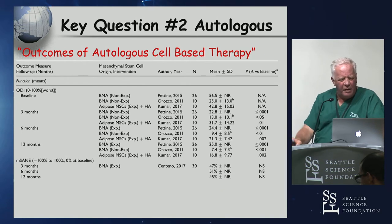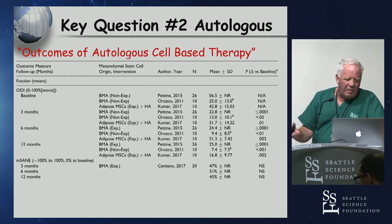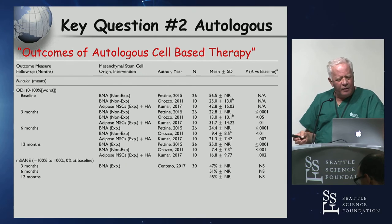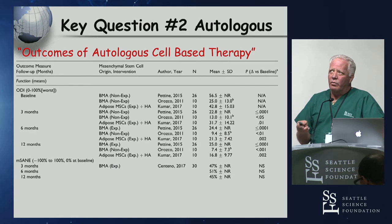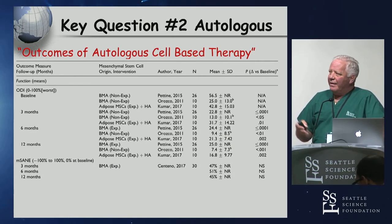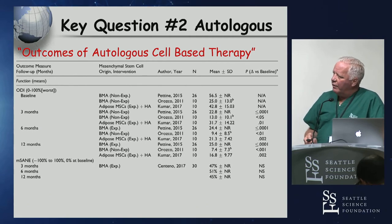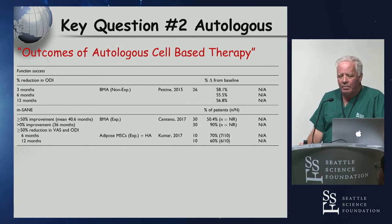Looking across all the autologous studies from 2011 to 2017, there was slight improvement in ODI with no real controls. Most used mesenchymal cells with some differences in origin. We went through so much work to run disc replacement trials, and this is the most uncontrolled frontier we currently see in spine — because patients are willing to pay for it and we don't have to deal with insurance companies.